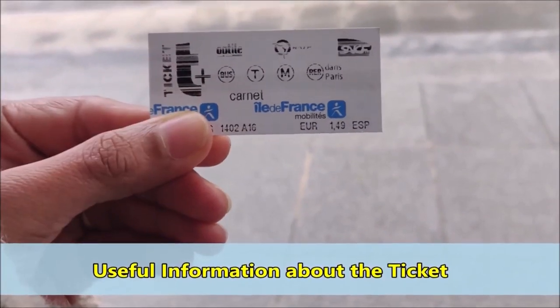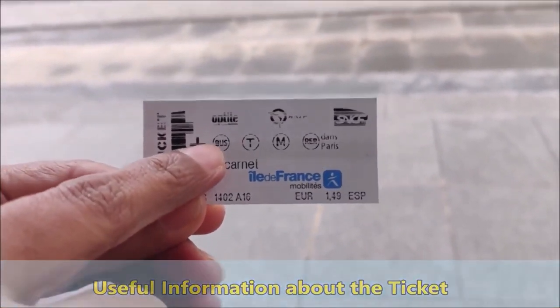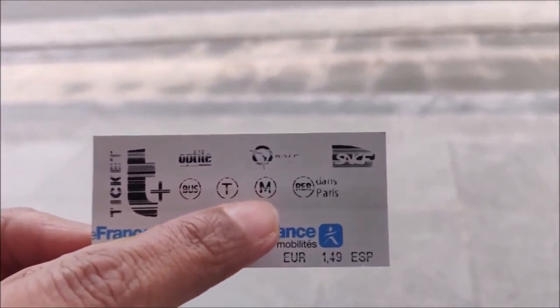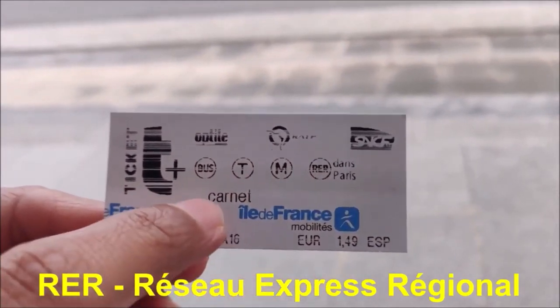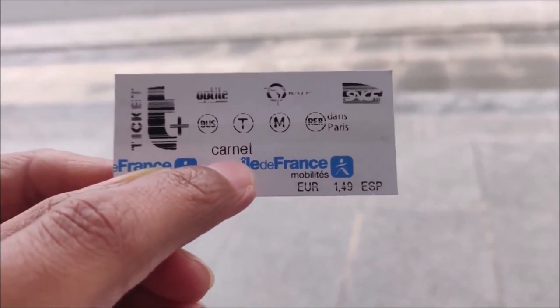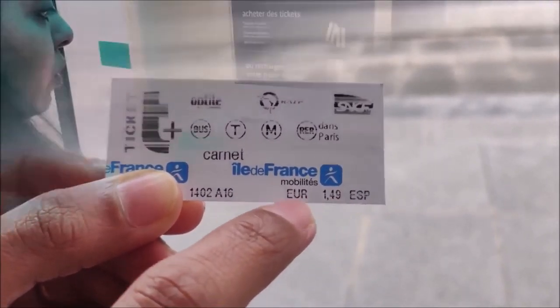The t+ ticket I've just purchased is valid on bus — 'bus' — tram, and metro. 'RER' are the regional trains of Paris. On the ticket it's written 'carnet' because I've purchased a pack of 10 tickets, which has cost me 1 euro 49 cents per ticket.